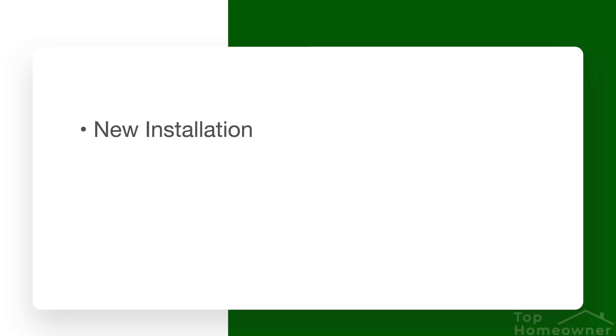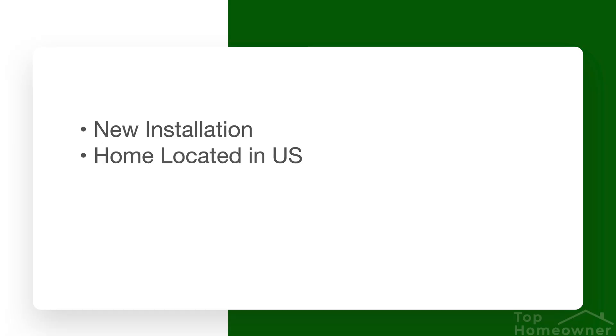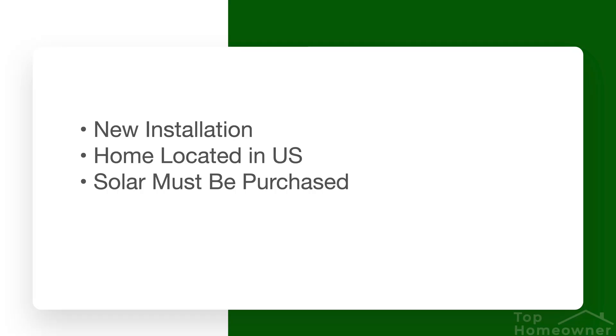There are some important caveats to know about this tax credit program. First, this has to be a new home solar installation — you can't purchase a home that already has solar and expect to get the tax credit. You actually have to have a new solar solution installed on your home. Second, your home has to be in the United States. Another requirement is that you've actually purchased your solar solution, either with cash or financing. Leasing a system means the federal tax credit won't be available to you.